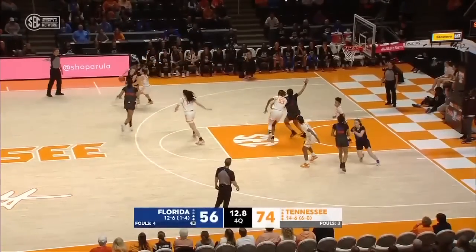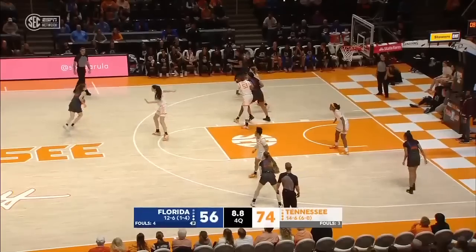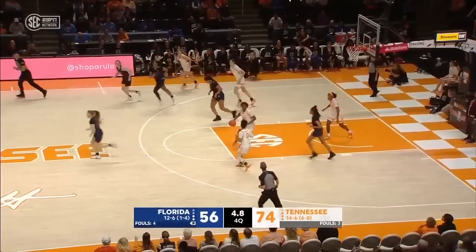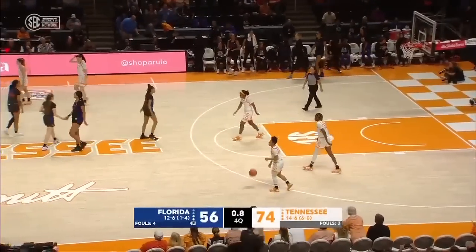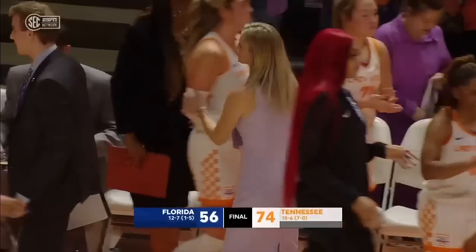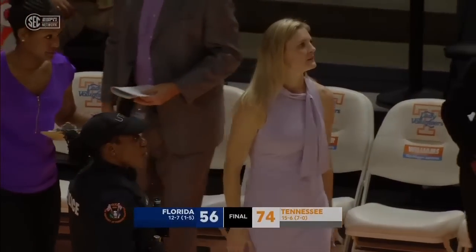Quarter-minute to go, under 10 seconds left — and a steal. Somewhat fitting — the 16th turnover of the game for Florida. Tennessee wins it 74-56, improving to 24-3 at home against Florida in the series.